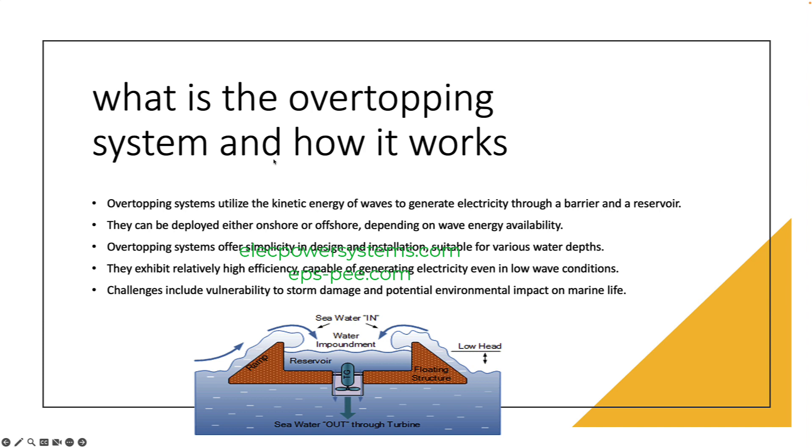Overtopping systems have several advantages over other types of WECs. They are relatively simple to design and build, and they can be installed in a variety of water depths. Overtopping systems are also relatively efficient, and they can generate electricity even in low wave conditions.